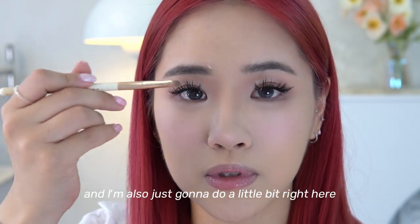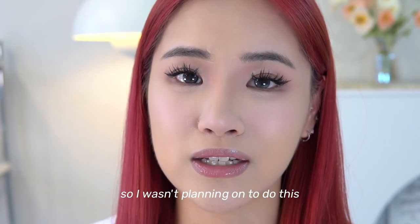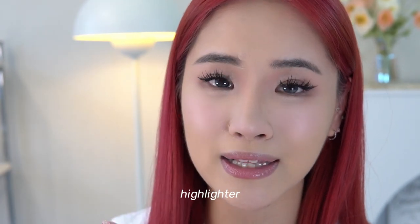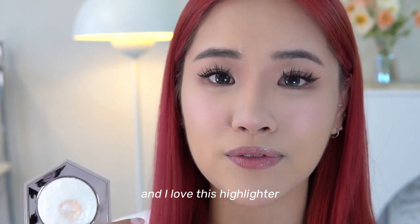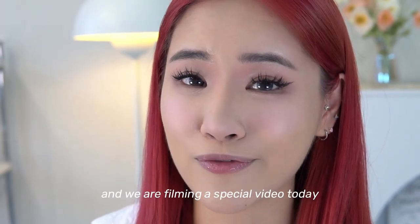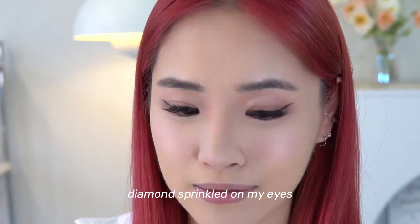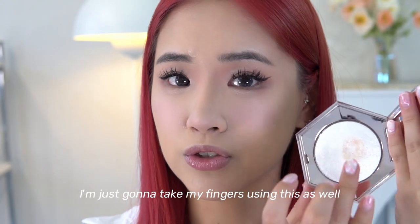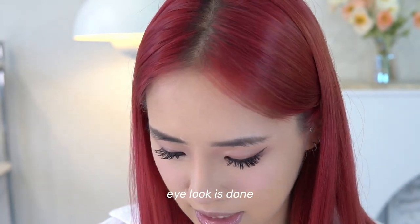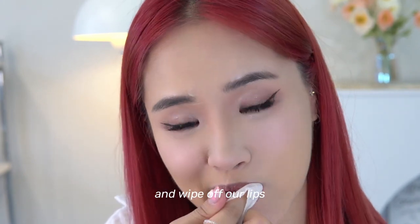I'm using the shimmer shade to highlight my nose — just a little dot right at the center, and a little bit on the brow bone area. I also wasn't planning on this, but I'm using my Fenty Beauty How Many Crystals highlighter as a little extra glitter because we're filming a special video today. I thought I needed some diamond sprinkled on my eyes — just tapping it in with my fingers.